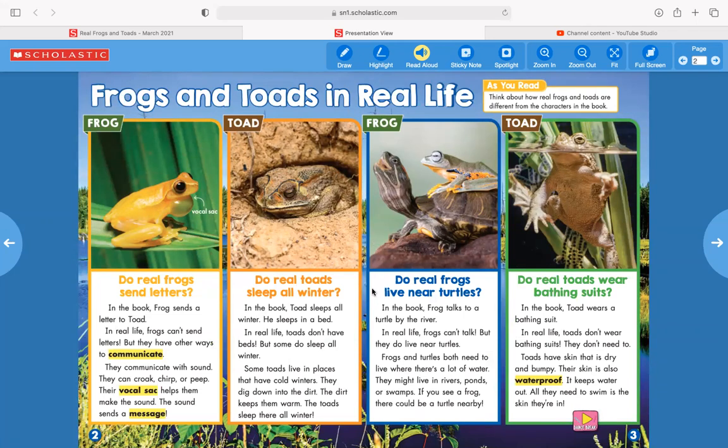Do real frogs live near turtles? In the book, Frog talks to a turtle by the river. In real life, frogs can't talk, but they do live near turtles. Frogs and turtles both need to live where there's a lot of water — they might live in rivers, ponds, or swamps. If you see a frog, there could be a turtle nearby.